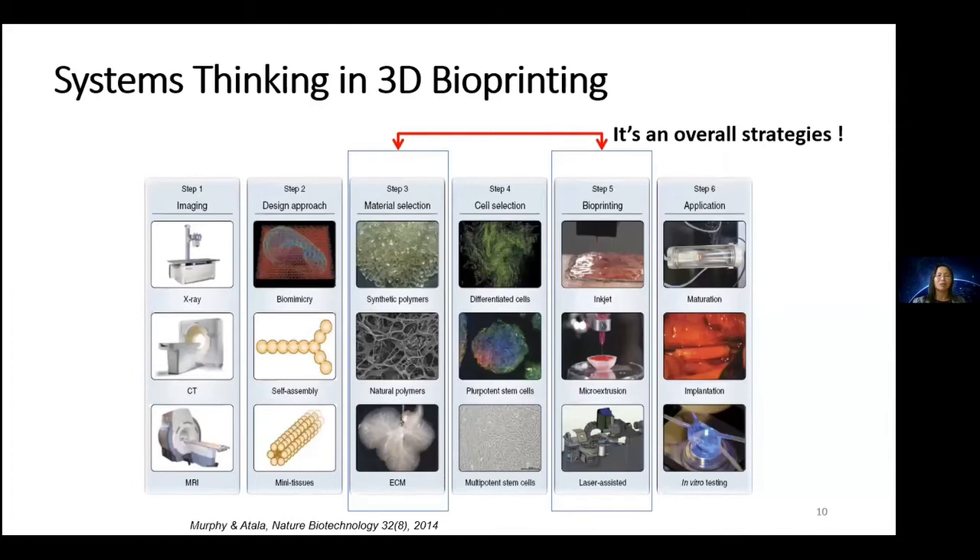Overcoming this material-process relationship requires system thinking in 3D bioprinting. This is very different from 3D printing, where every step can be a standalone part of the value chain. For bioprinting, it is truly a system thinking challenge: we must choose the right material to suit the cells while ensuring the process manages the material without negatively affecting the cells — an overall strategy spanning every step from beginning to end.